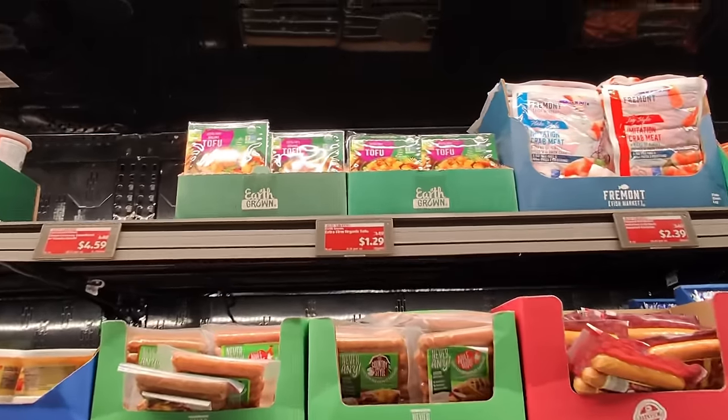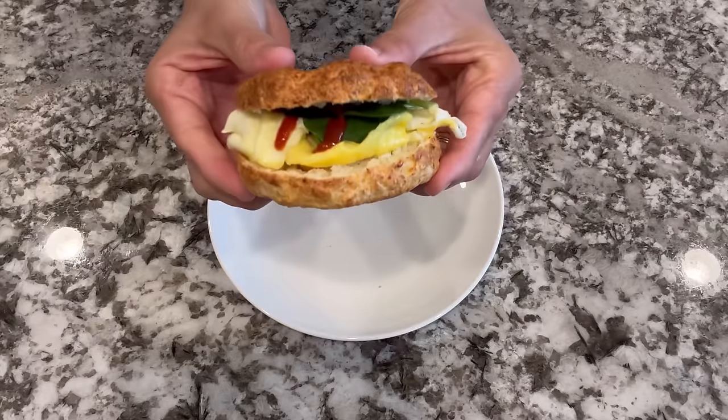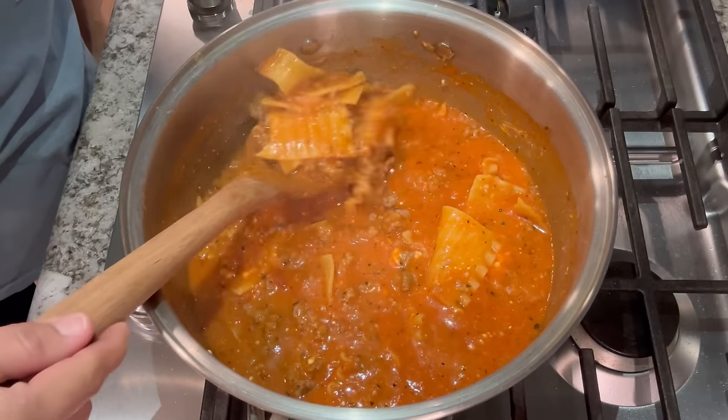Hey y'all, I have about $30 to spend this week. I'm going to pick up a few groceries from Aldi and then make several meals including a couple of breakfasts and a few dinner ideas. This could work great for a single person who's on a budget, or a family that needs a few ideas for dinners and breakfast during the week. So let's get started.